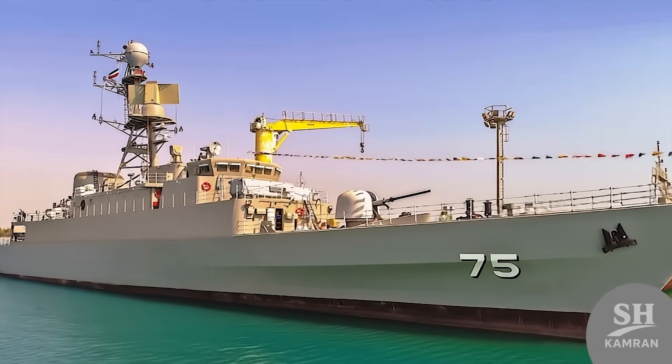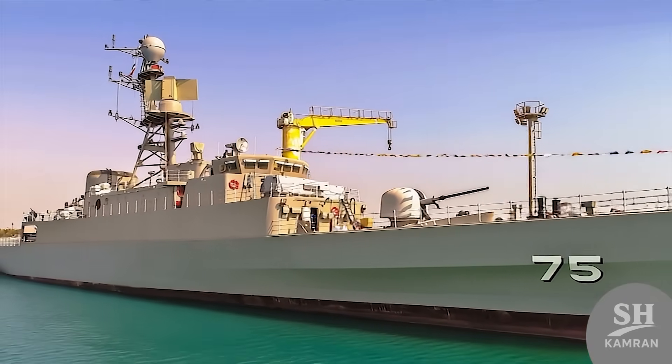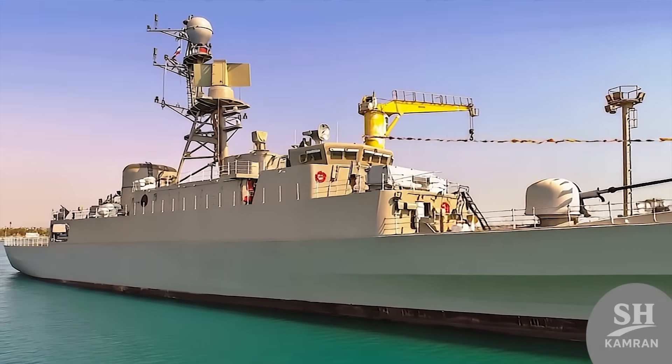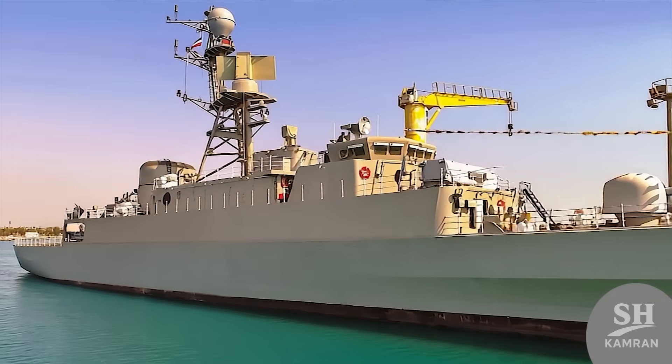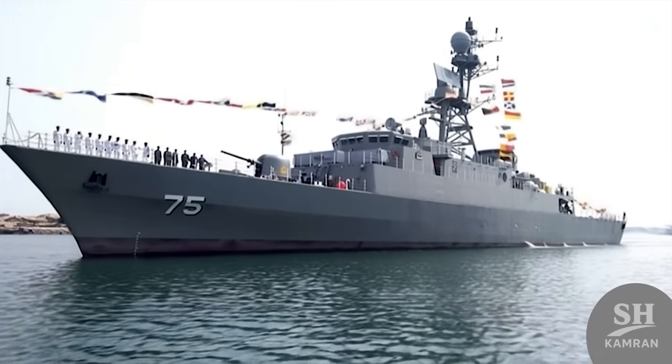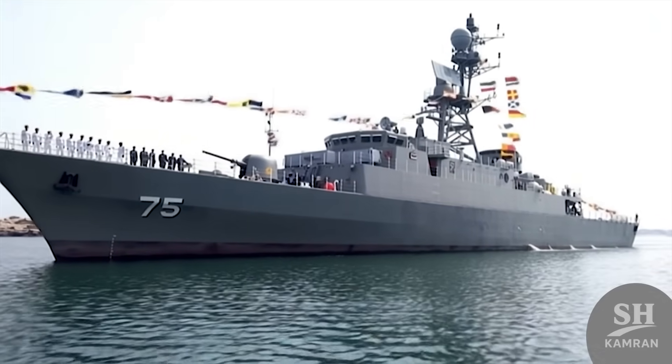First off, you should know Dena is the fourth product of the Moj class project. It represents the absolute peak of Iranian marine engineering and naval design capability today. It has major differences from its older brothers, Jamaran and Sahand, with heavy upgrades.